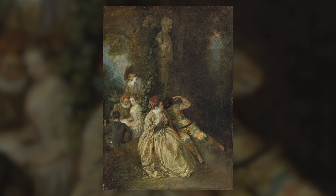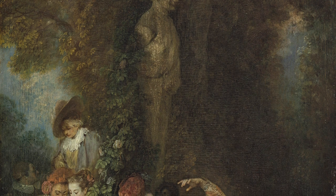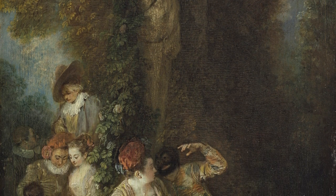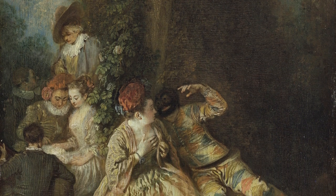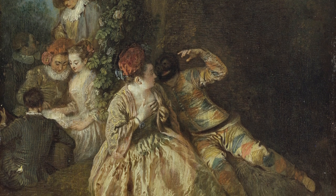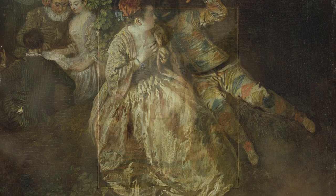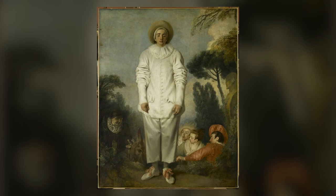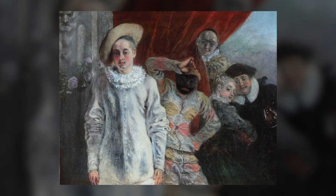Voulez-vous triompher des belles? is emblematic of Watteau's deep interest in the theatrical form known as the Commedia dell'Arte. There are a few defining features to the Commedia dell'Arte, which developed in Northern Italy in the 15th century. First, it was populated by a series of stock characters, each of whom possessed a few defining personality traits, all regularly evoked in Watteau's art. Pierrot was the sad clown; Mezzetelme was by turn the lovesick fool and the scheming troublemaker; Harlequin was the light-hearted servant, and so forth.